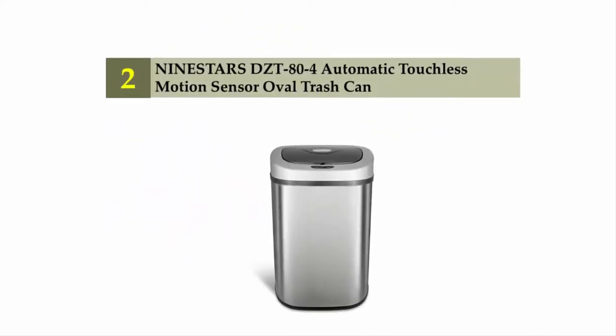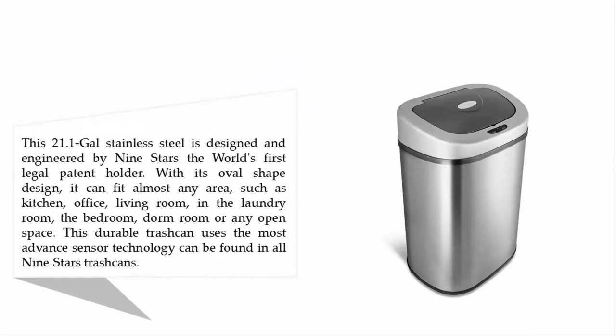Nearing the top of our list at number two: the Nine Stars DZT-84 automatic touchless motion sensor oval trash can. This 21.1-gallon stainless steel model is designed and engineered by Nine Stars, the world's first legal patent holder. With its oval shape design, it can fit almost any area such as the kitchen, office, living room, laundry room, bedroom, dorm room, or any open space. This durable trash can uses the most advanced sensor technology found in all Nine Stars trash cans.